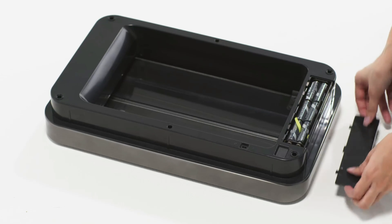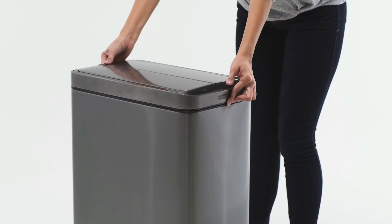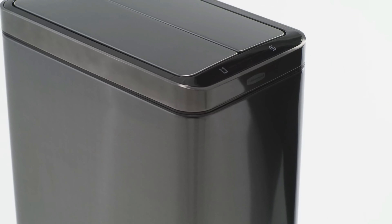The large capacity accommodates substantial amounts of waste, minimizing the frequency of emptying. The Nine Stars Touchless Trash Can operates with batteries (not included), providing flexibility in placement without the need for power outlets.